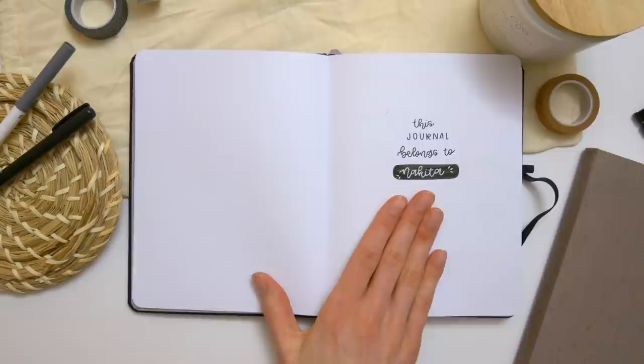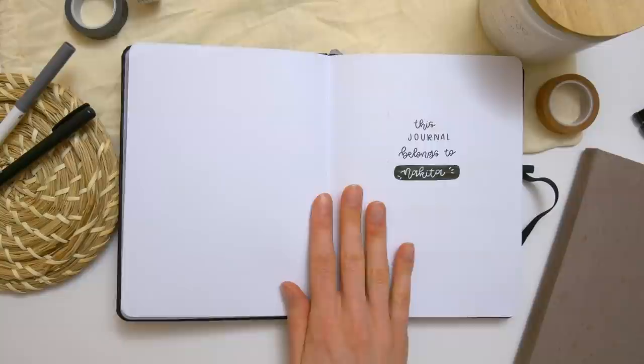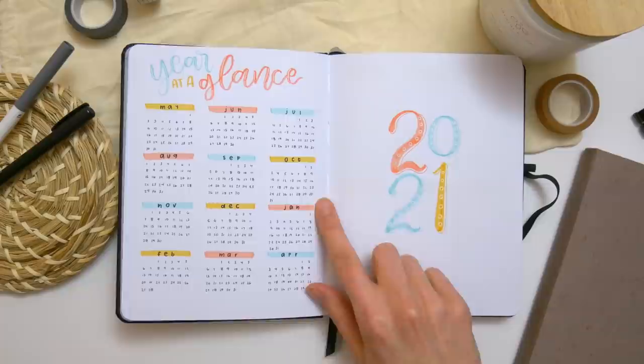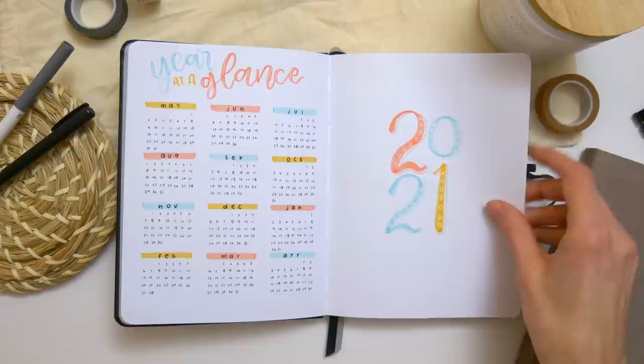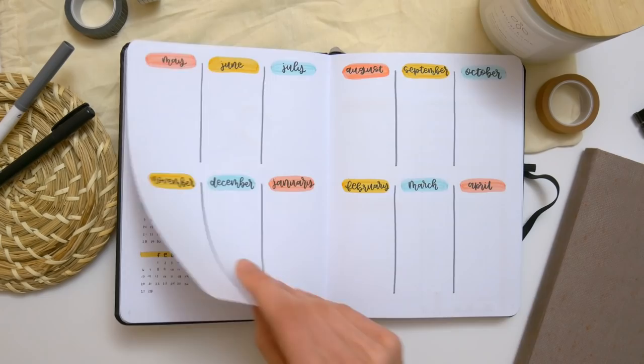I start all of my journals with a name page just like this. The white gel pen is just such a special touch, and this journal is going out to Nikita. Thank you so much Nikita for letting me join your bullet journal journey. Nikita mentioned that she really likes bright colours, so I decided to use a lot of bright pastel colours for the yearly spreads. She's got her year at a glance, a little title page, and this is a 12-month journal going from May of 2021 until April of 2022.